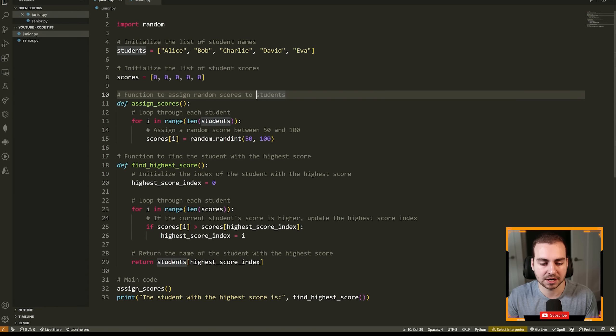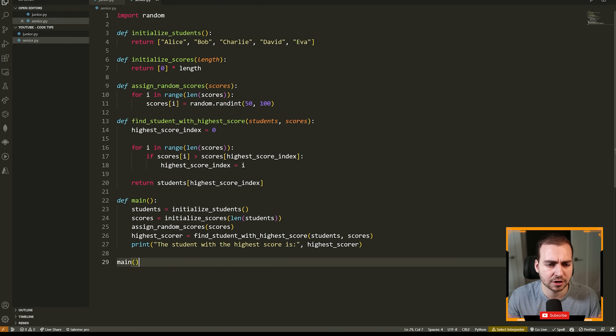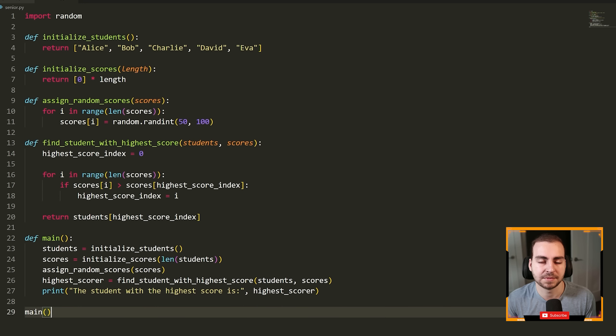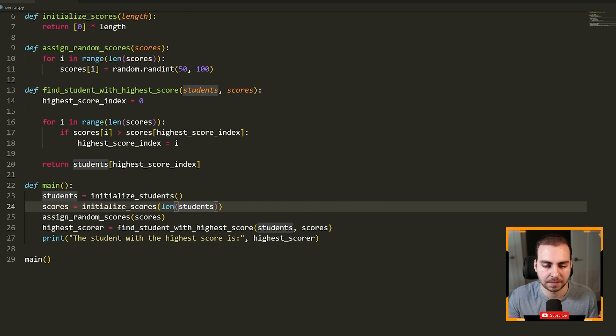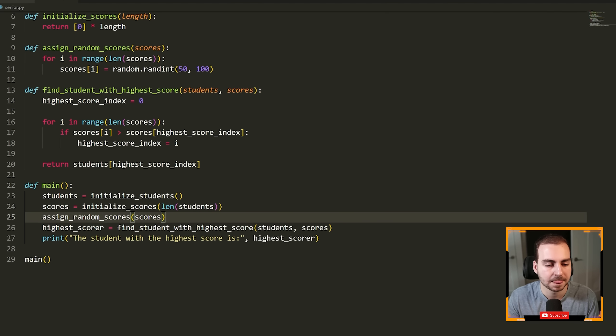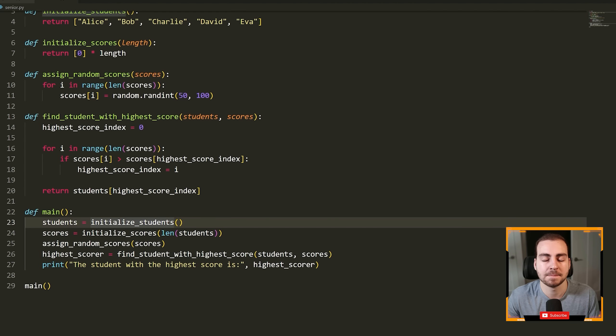Now to give you a contrast, let's have a look at what a senior developer might write. We've refactored some things, changed some stuff around, and made the code a lot more clear and readable without having any comments. Starting from the main line: 'students equals initialize_students' — clear. 'Scores equals initialize_scores, passing in the number of students' — that tells us these scores are associated with the students. 'Assign random scores' — we pass our scores array, it gives random scores for all of them. 'Highest score — find the student with the highest score, pass students and scores' — very clear. Just by reading the main line of the program, I know exactly what the goal of the program is without any comments.